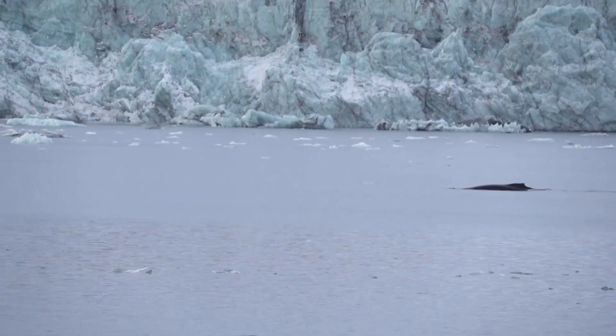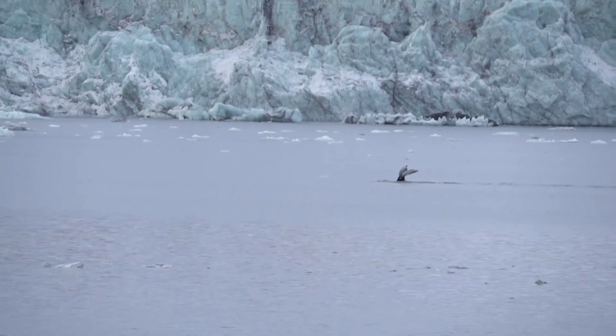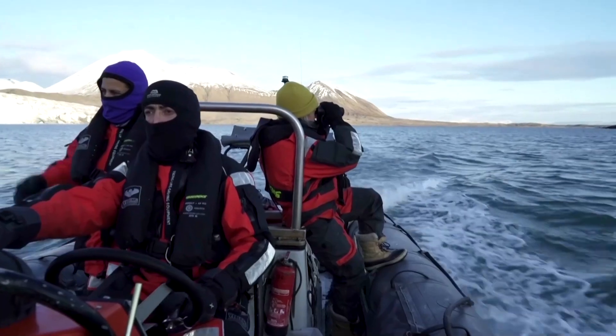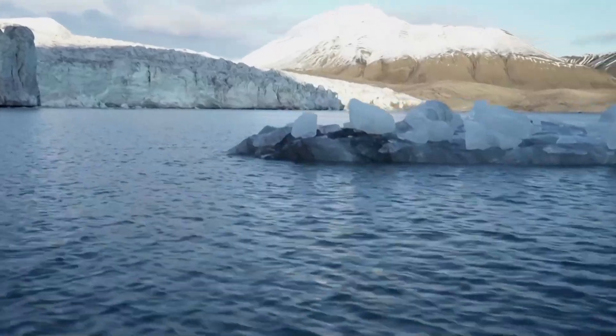The hope is that doing so will help build a case for marine protected zones before increased human activity further destabilizes this part of the world. Currently, there are no environmental protection areas covering the waters of the North Pole.